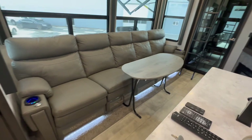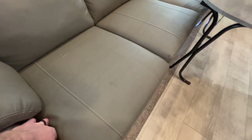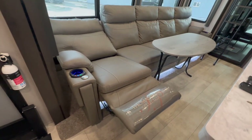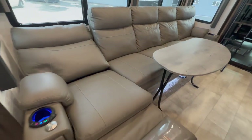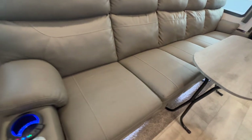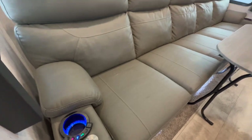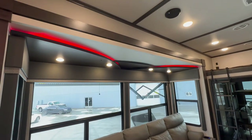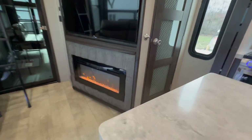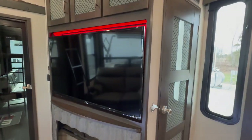Every one of these chairs over here reclines — you've got five reclining chairs. I'll demonstrate one: just pull the little handle and they come all the way out. You could dang near sleep there if you wanted to. The seats on each end also have heat and built-in vibrating massagers — how about that? Nice lighting in here. Electric fireplace — got that cranked up. It's a little chilly here today in Kentucky, and it feels amazing. Big TV overhead as well.